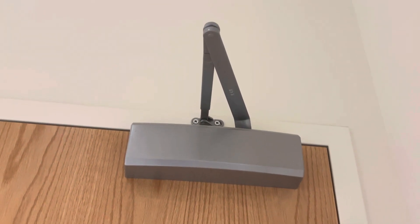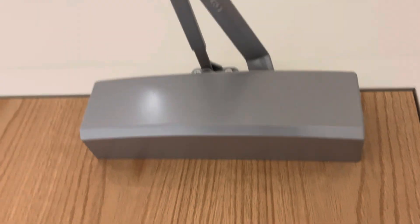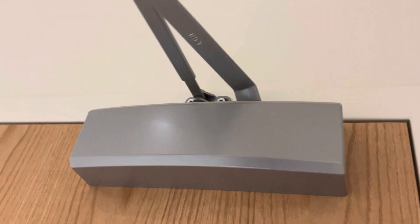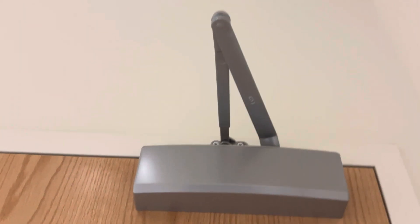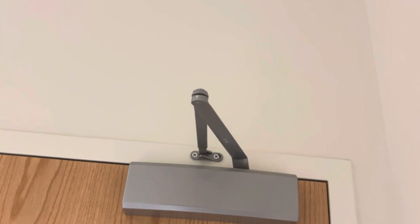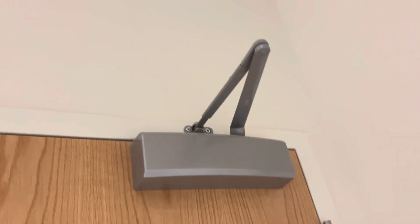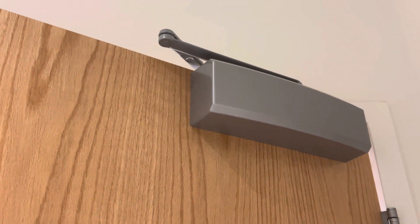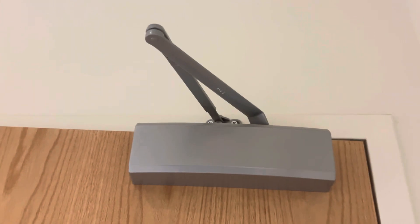Hello everyone, in today's video I'm going to talk about this door closer. It's aluminum. This is great for when you forget to close your door — it automatically closes the door.